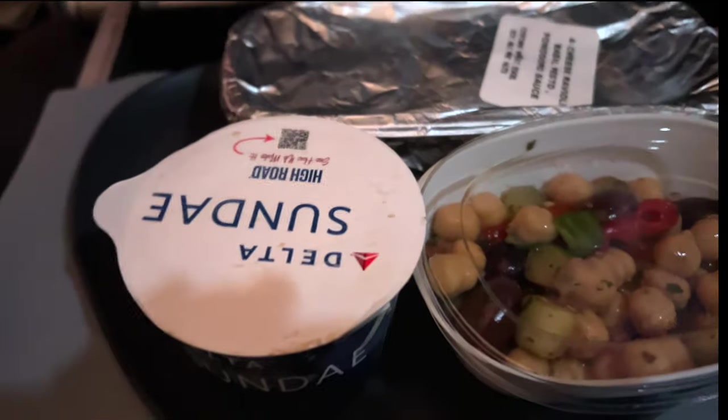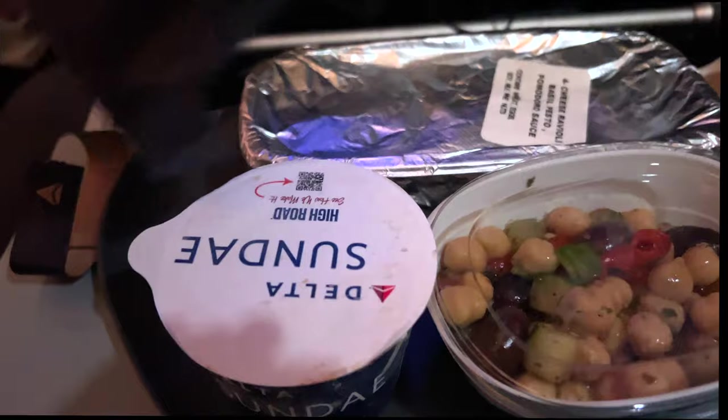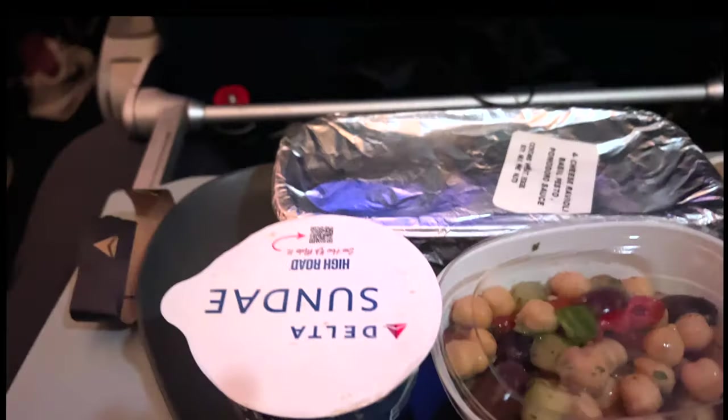I'm going to go ahead and pull out my Delta silverware — fine dining, keep it fancy. The waiter is coming by with beverages. I might have to put this down on my lap right here.